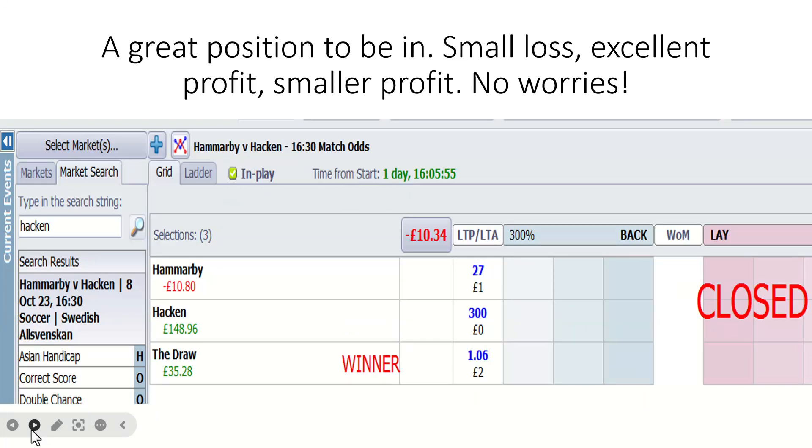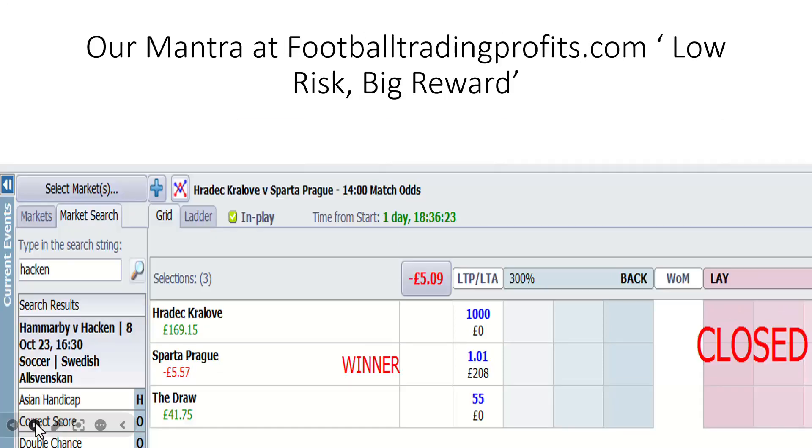Hammerby and Hacken — the 2-2 result. Small loss, excellent profit, smaller profit. This encourages you to stay in for the bigger rewards because it's only a £10 loss but a potential £148 profit or a £35 consolation. Our mantra at Football Trading Profits, as you're beginning to learn, is low risk, big reward. A £6 loss for Sparta Prague — with the potential if Haradek Kralove can take advantage of the red card for Sparta, it's massive. But this is one of the big sides in the Czech Republic, so even down to 10 men it's difficult, and as you can see, they actually won down to 10 men.